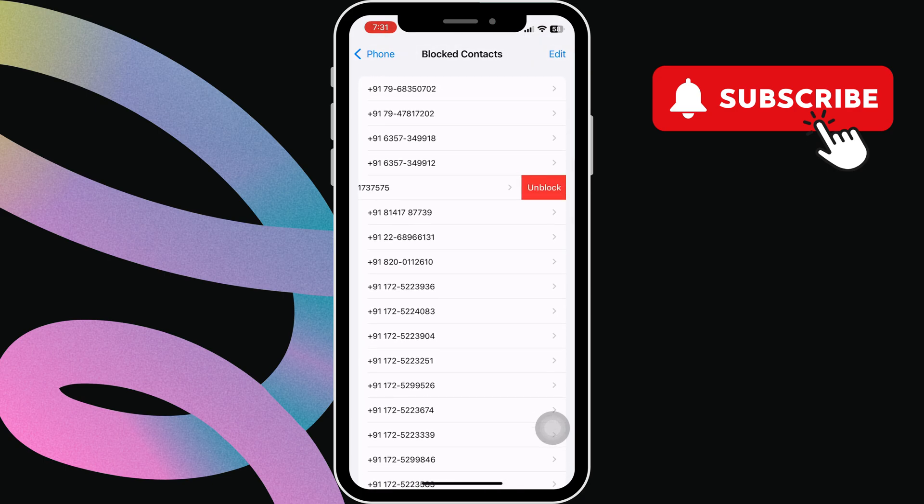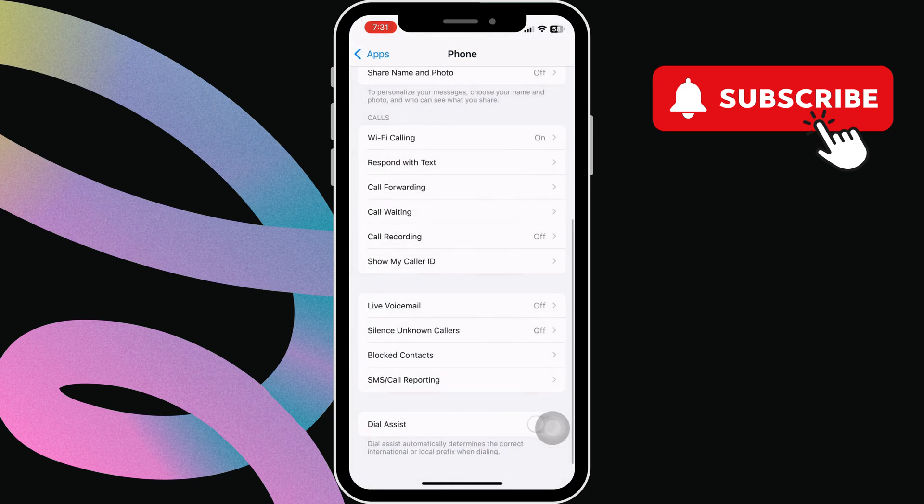If you have, swipe left on their name or number, then select Unblock. Now go ahead and restart your iPhone and your problem will be solved.